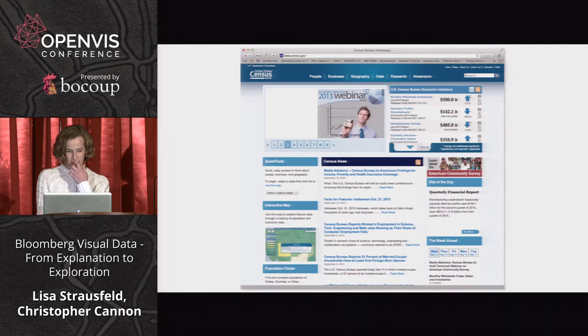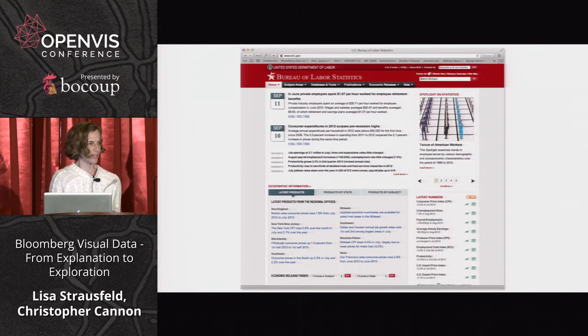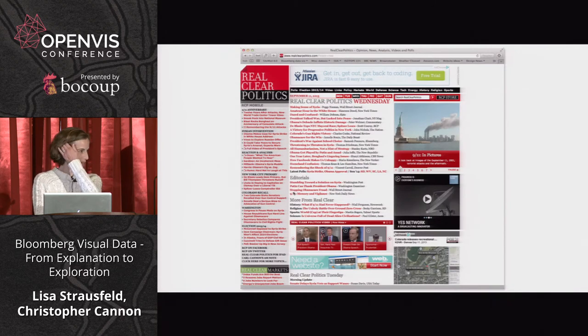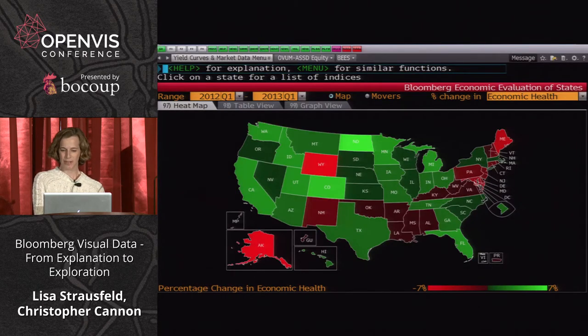A lot of the data in the terminal is aggregated public data — from the Bureau of Labor Statistics for unemployment and workforce numbers, plus politics data and Real Clear Politics polling data. There's also something called the Bloomberg Economic Evaluation of the States. It was through this that I learned why North Dakota was the most economically healthy state in the union — fracking oil.